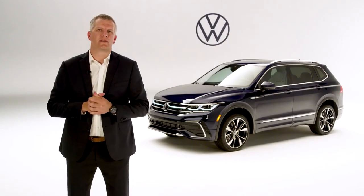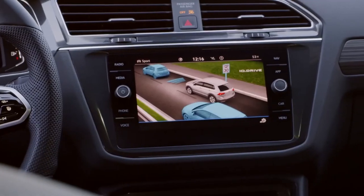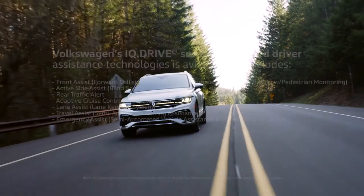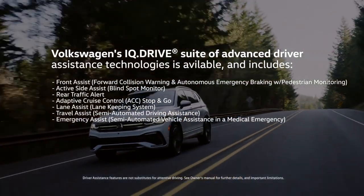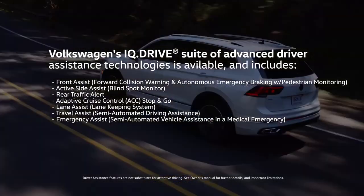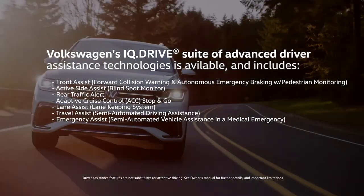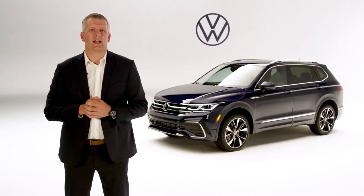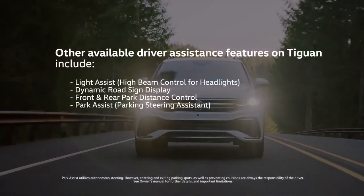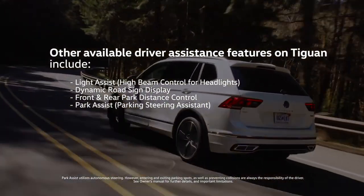The new Volkswagen Tiguan is equipped with the IQ Drive suite of advanced driver assistance technologies, including forward collision warning with autonomous braking, active blind spot monitor, rear traffic alert, adaptive cruise control with stop-and-go, lane assist, travel assist, and emergency assist. Additionally available features include high beam control, dynamic roadside display, front and rear park distance control, and park assist.